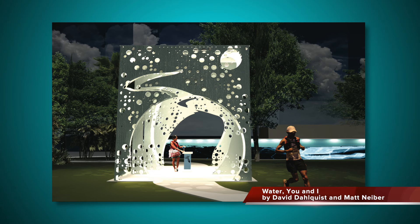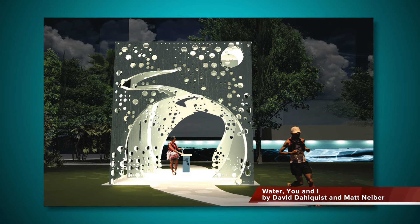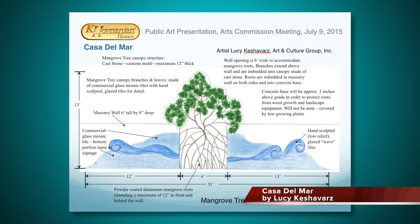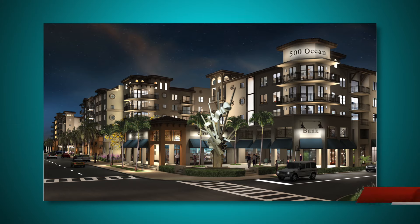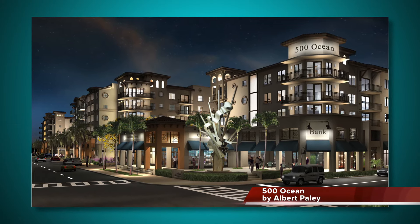As development occurs, artworks are integrated into the architecture, infrastructure, landscape, and greenways. The Arts Commission reviews the projects and the public art manager guides planners and developers on artwork siting, project relevance, budget, maintenance, and safety components.